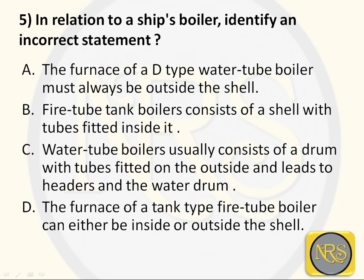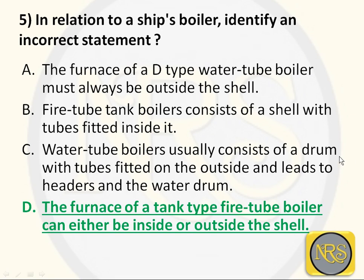Question number 5. In relation to a ship's boiler, identify an incorrect statement. Option A: the furnace of a D-type water tube boiler must always be outside the shell. Option B: fire tube tank boilers consist of a shell with tubes fitted inside it. Option C: water tube boilers usually consist of a drum with tubes fitted on the outside leading to headers and the water drum. Option D: the furnace of a tank type fire tube boiler can either be inside or outside the shell. The incorrect statement is Option D - it has to be inside the shell to transfer heat energy.